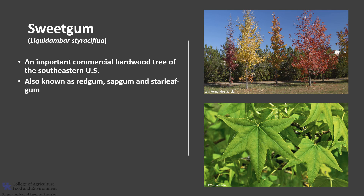It's also known as Red Gum, Sap Gum, and Star Leaf Gum. It is a relative of Witch Hazel and the only species of Liquidambar in North America. The three other species are native to Asia.